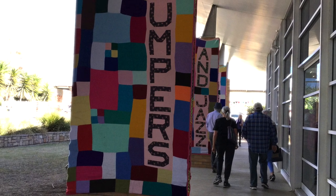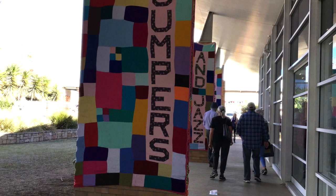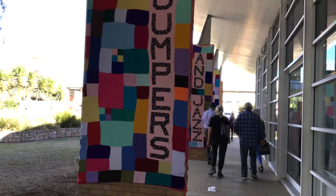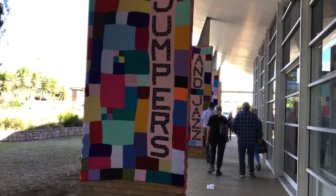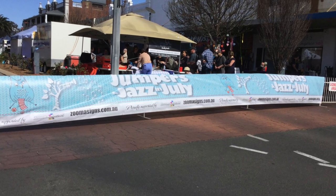In July I went on a bus trip to the Warwick Jumpers and Jazz Festival. Warwick is a country town about two hours drive southwest of Brisbane in Queensland, Australia. The festival runs for about 10 days.